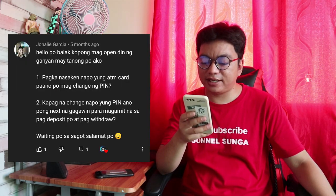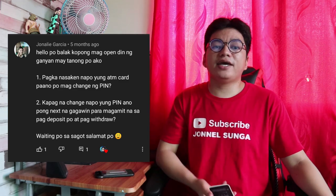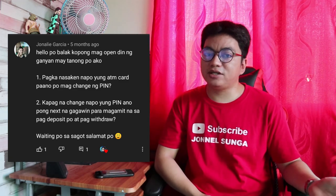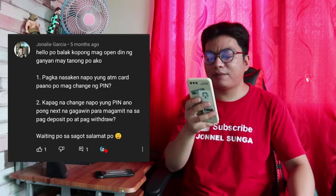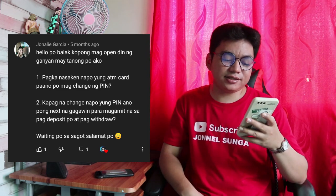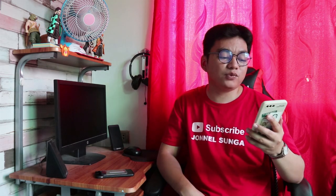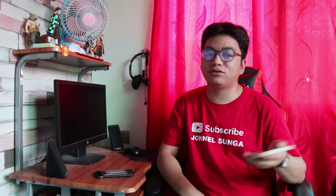Galing kay Jonna Lee Garcia. First question niya: pagka nasa kanya na yung ATM card, paano mag-change ng PIN? Pwede kang mag-change ng PIN sa mismong ATM machine sa pinaka-applyan mong nearest branch. May option dun na change PIN. Second question niya: kapag na-change na yung PIN, ano next para magamit na sa deposit at withdrawal? Gagawin mo lang ay mag-deposit dun sa mismong branch, ibigay yung account name at account number sa teller. For withdrawal, pwede over the counter kung walang ATM sa branch, o sa mismong ATM kung meron.